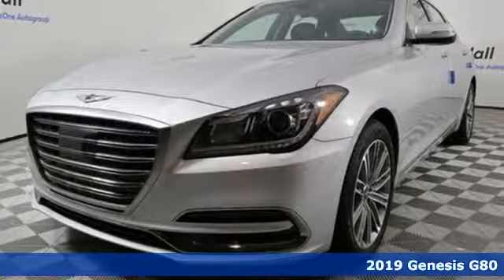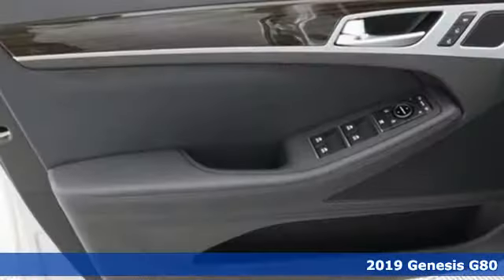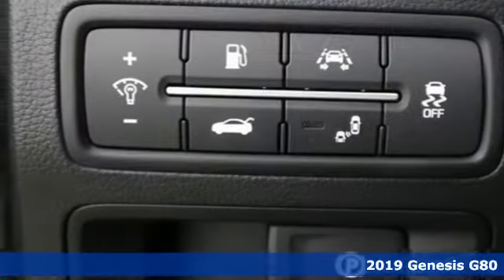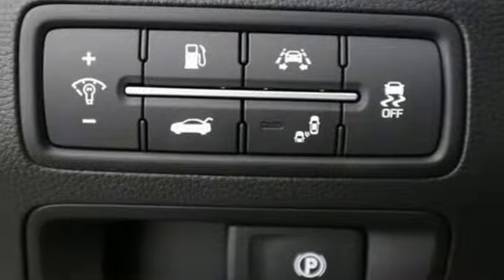It's a new 2019 Genesis G80. This G80 is a premium driving experience taken up a notch. It's equipped for all your driving needs and wants.